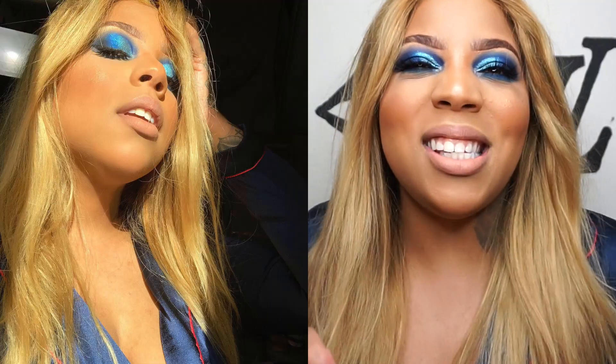Hey guys, welcome back to my channel — Jada Vinci here — or welcome to my channel if you're new. In today's video I'm gonna be doing a hair and makeup get ready with me. I'm just feeling so sexy right now. I'm loving it. If you guys want to see this video, don't forget to give it a big thumbs up and let's get straight into it.